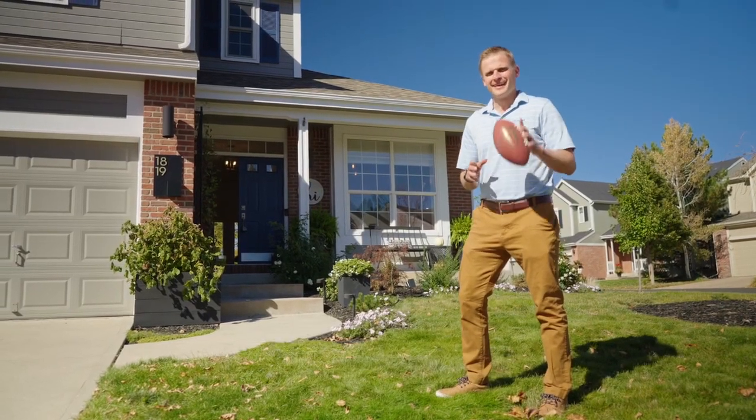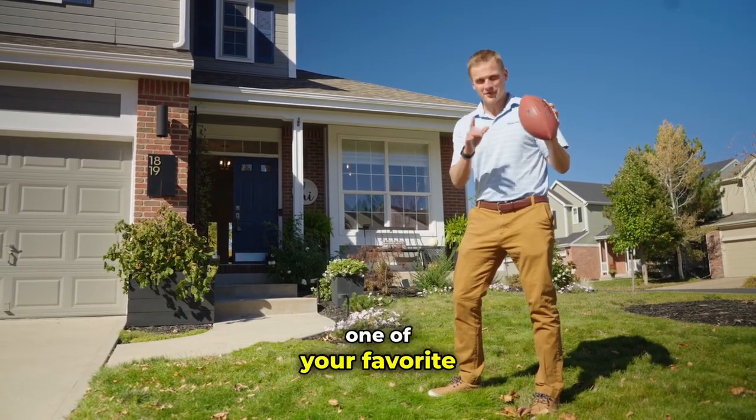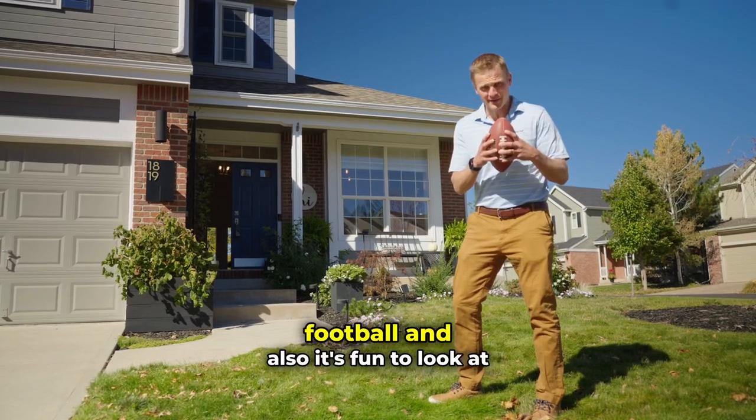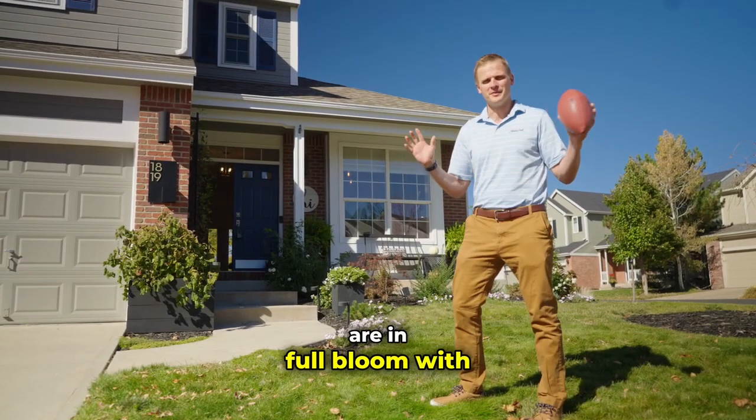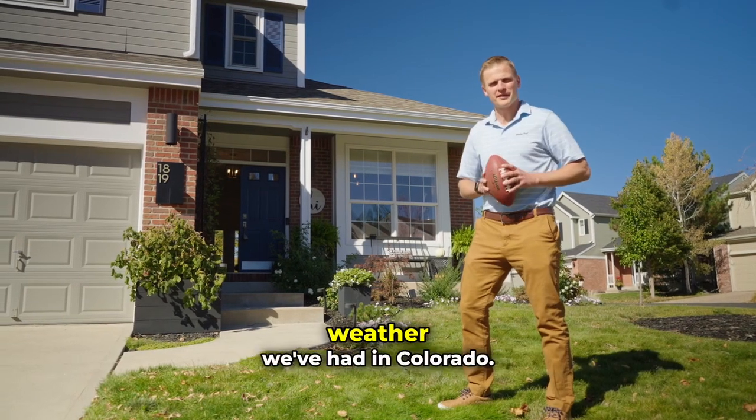Hey guys, Landon Smith with RE/MAX here. If you're like me, the fall might be one of your favorite times of the year because of football, and also it's fun to look at real estate when colors are in full bloom with these beautiful trees and beautiful weather we've had in Colorado.